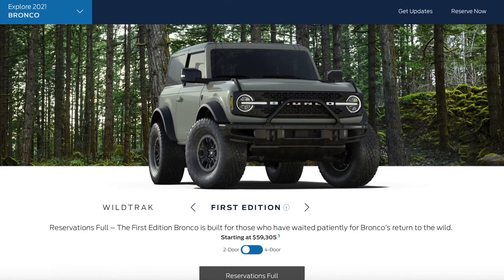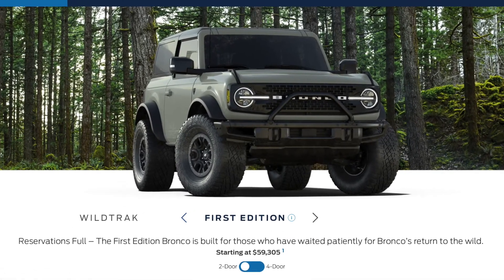The last one is the First Edition, which is sold out, priced at $60,800. Only 3,500 will be built. It's basically the top of the line combining the Badlands and Wildtrak features. It gets the Sasquatch package as standard, all the luxury features, a 10-speed, Bang & Olufsen sound system, voice control navigation, and wireless charging. It only comes in Rapid Red, Cyber Orange Metallic, Area 51 dark teal, or Cactus Gray.